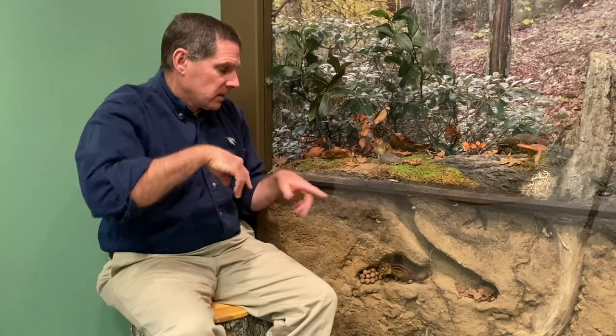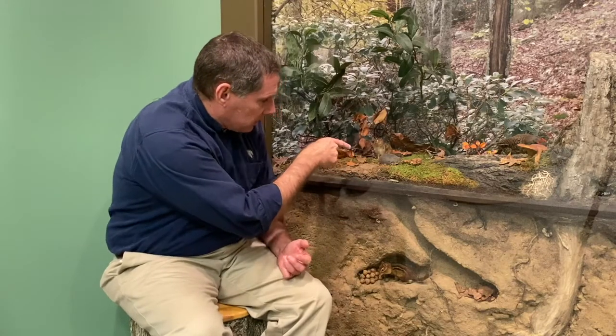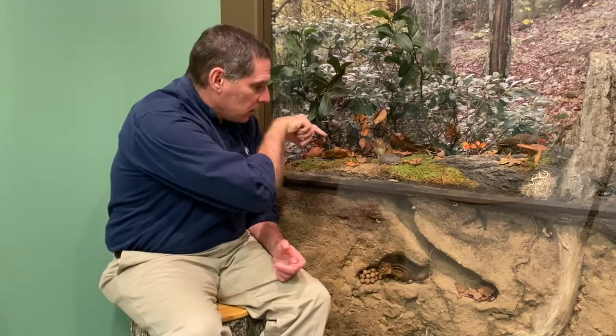The best habitat for eastern chipmunks has stumps and rocky outcrops where a hole is already started — it's a lot of work to dig from scratch, so finding a rotten root or existing hole makes life easier. They prefer deciduous forests but can also be found in town if there are hardwood trees in the yard, some undisturbed areas, and old trees where they can start a burrow. Sometimes they'll even live under your house.